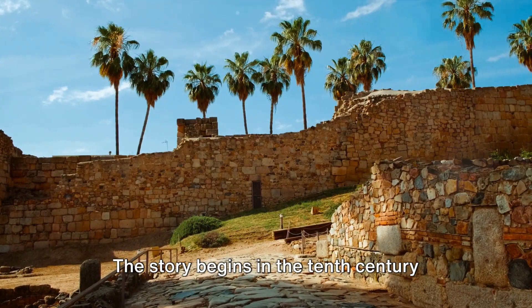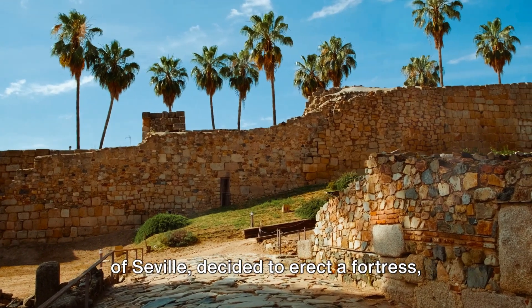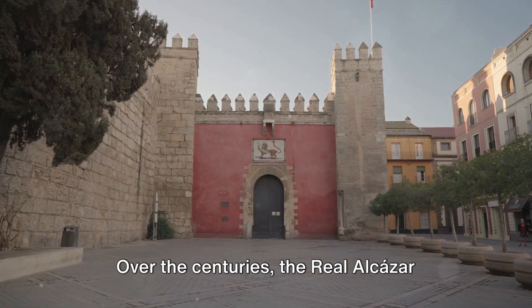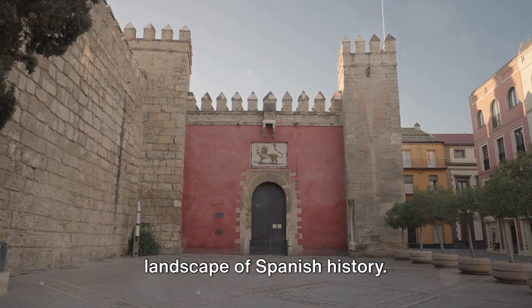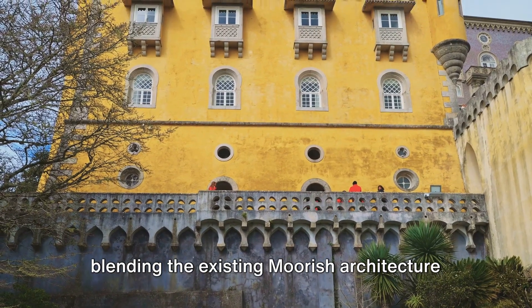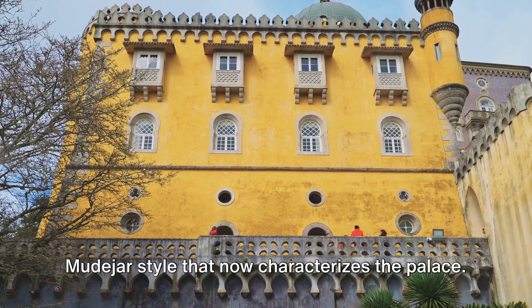The story begins in the 10th century when the Moors, captivated by the allure of Seville, decided to erect a fortress — the precursor to the palace we see today. Over the centuries, the Real Alcazar evolved, mirroring the constantly changing landscape of Spanish history. Christian kings added their touch, blending the existing Moorish architecture with their own, giving birth to the unique Mudejar style that now characterizes the palace.